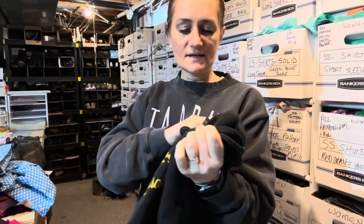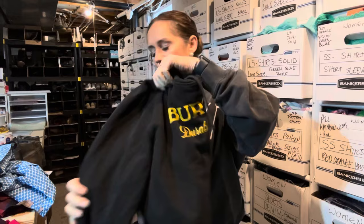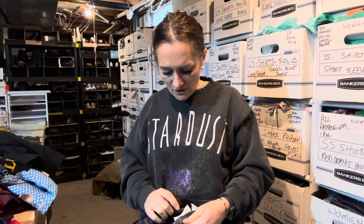This Burton hoodie has been cropped — somebody cut it by hand. It's a men's large, but I listed it under women's as an XL. Burton is a really good brand in terms of retail value, but it doesn't always do great on the resale market.